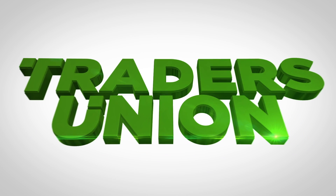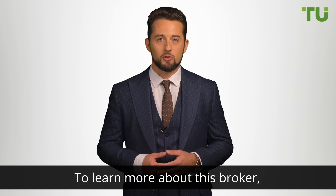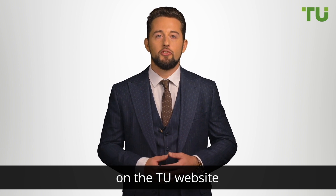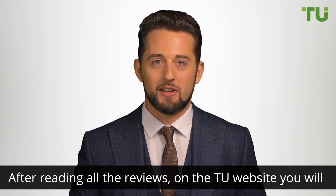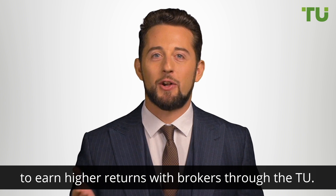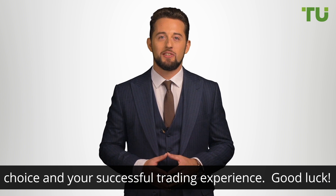To learn more about this broker, follow the link under the video to this broker's profile on the Traders Union website. After reading all the reviews on the Traders Union website, you will learn how to make successful broker choices to earn higher returns. We wish you all the best with your broker choice and your successful trading experience.